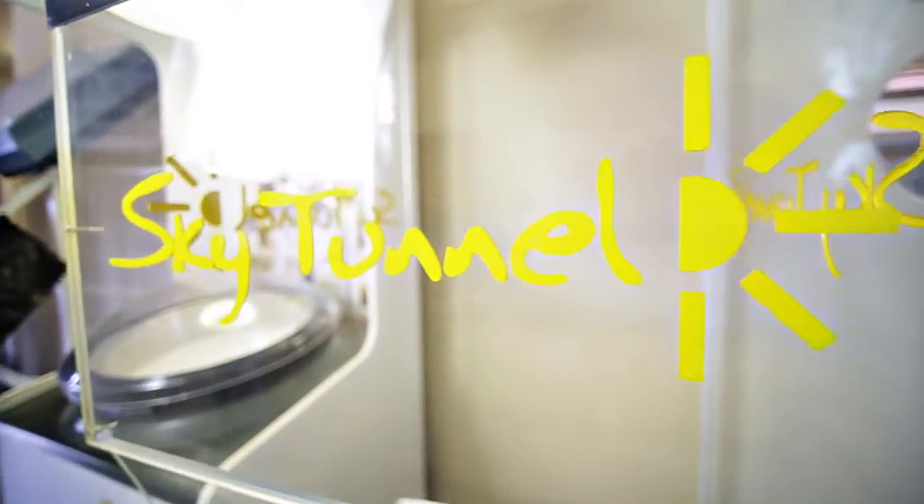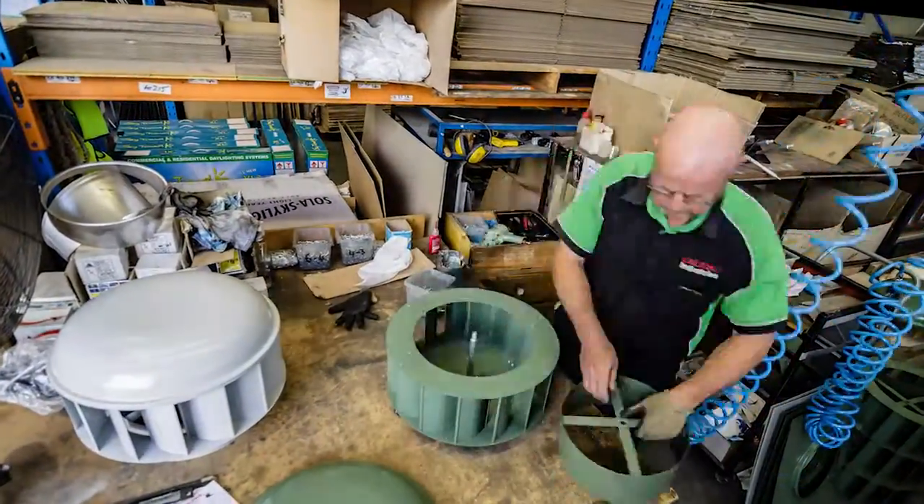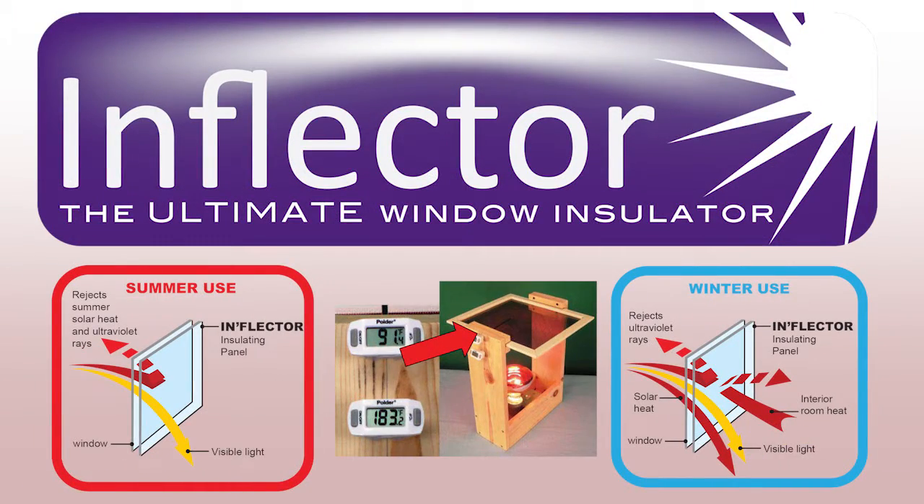At Caledad Industries, we are continually on the lookout for green energy efficient products that promote a healthy environment, such as Inflector, the NASA developed see-through window insulator.